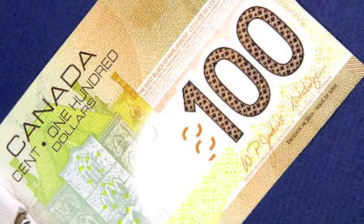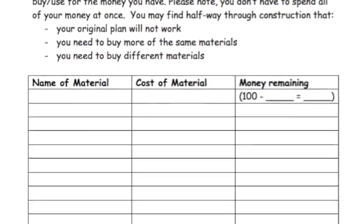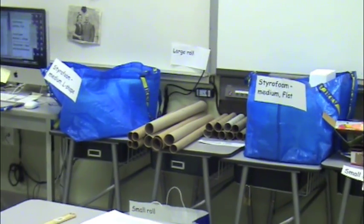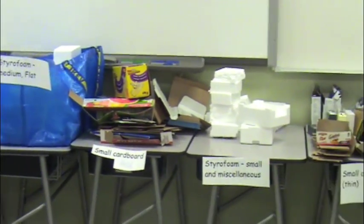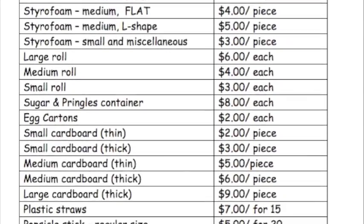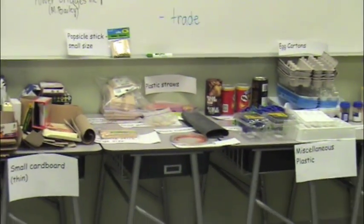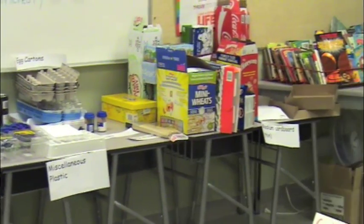Each company had a budget of exactly $100 in order to purchase materials to build their bridge. Supplies previously brought in by students were sorted and priced accordingly. By providing a material price list, students were able to work collaboratively to determine which materials would not only be within their budget, but also build the strongest bridge.